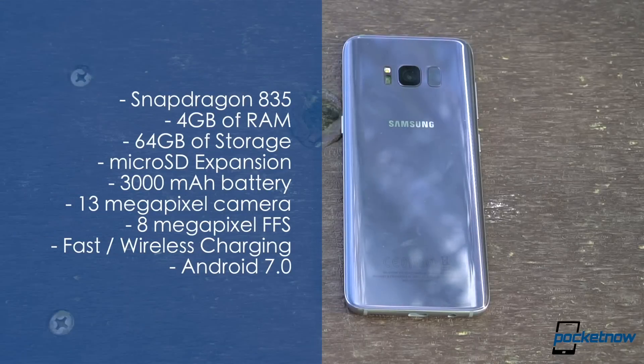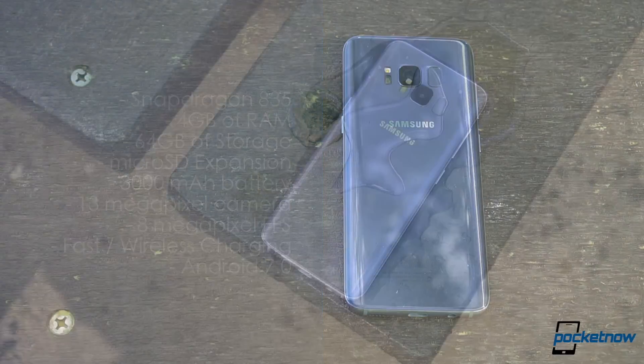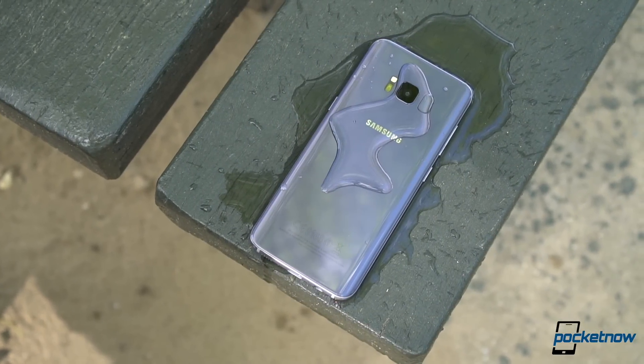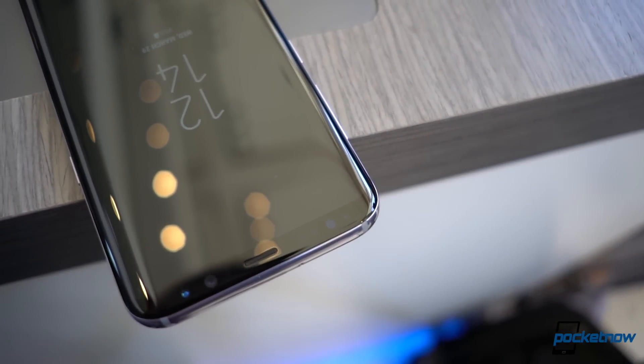When it comes to specifications, we are expecting the company to bring the same Snapdragon 835 processor that we saw with its S8 lineup. What we do see a change in is the probability of 6GB of RAM now not being only a Korean option — we expect this to be part of the Galaxy Note, in addition to storage options of 64 and 128GB.